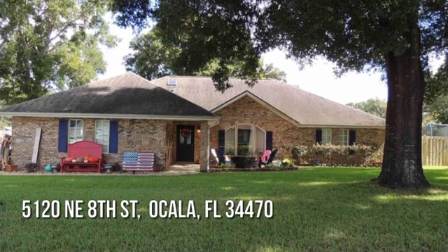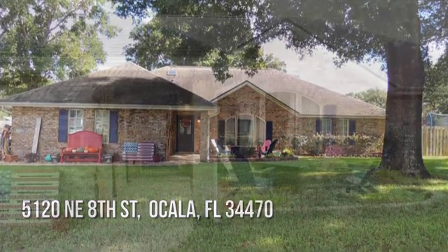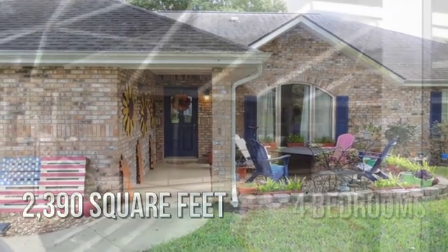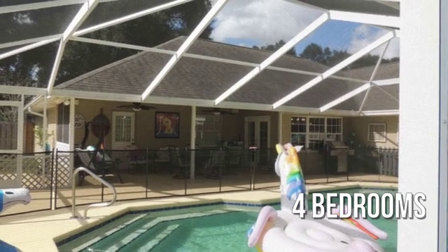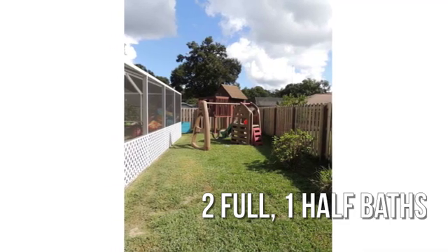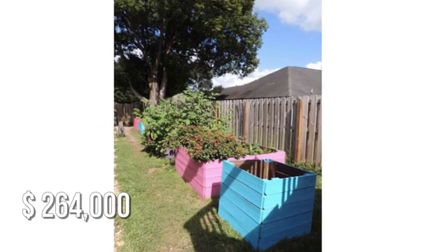Looking for the home of your dreams? This charming property offers over 2,300 square feet of living space, featuring four bedrooms with two full and one half bathroom. This property is currently listed for under $270,000.